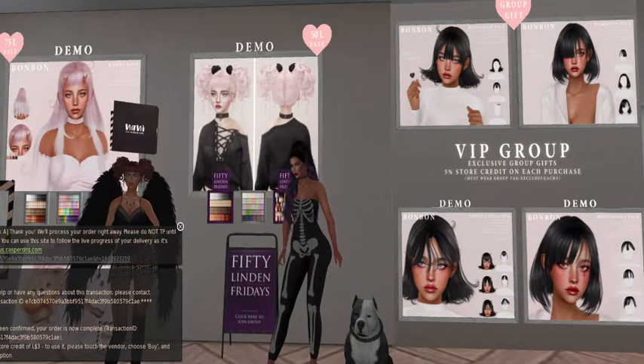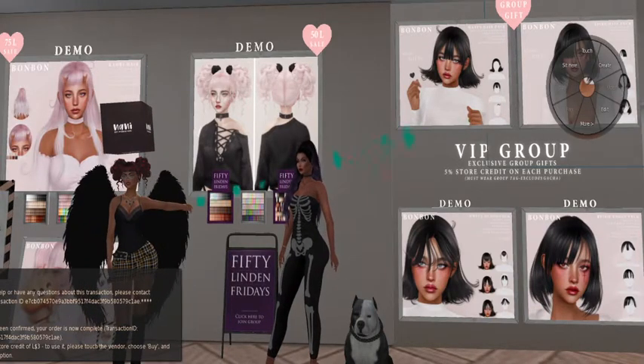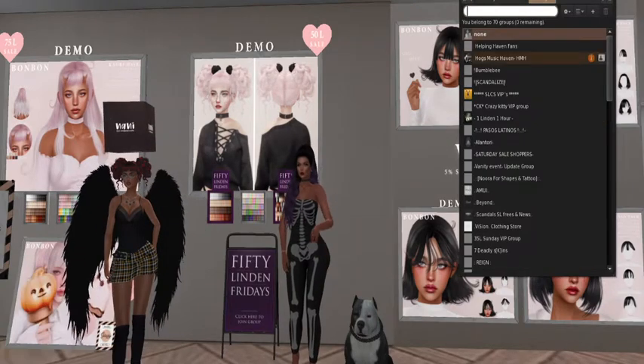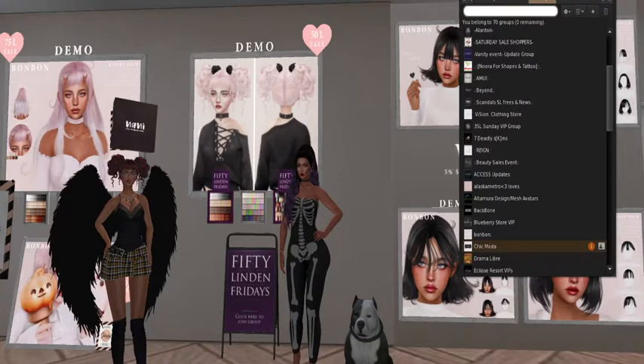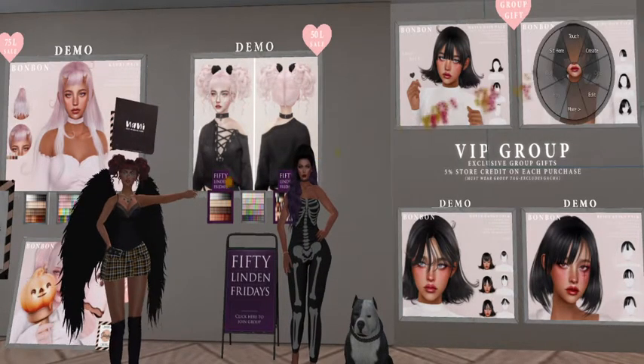Those are cute. I had the bob in — wait, let me make sure I have that because I really like it. There it is — activate. I really like that one.